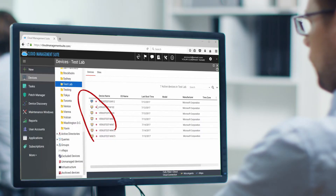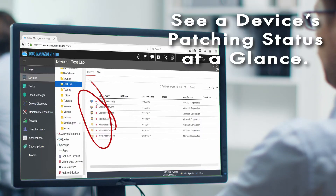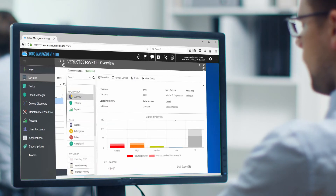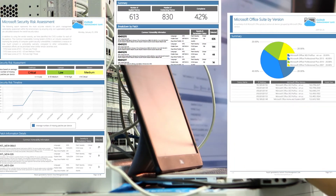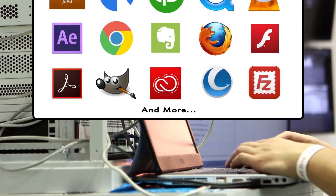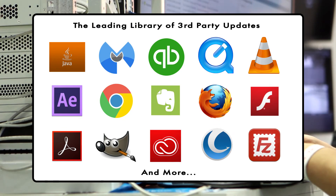Cloud Management Suite is the solution you need. With its easy-to-use interface, you can tell at a glance the status of your environment. We have a comprehensive set of reports ready to be generated on demand, and we have the industry's largest library of third-party updates.